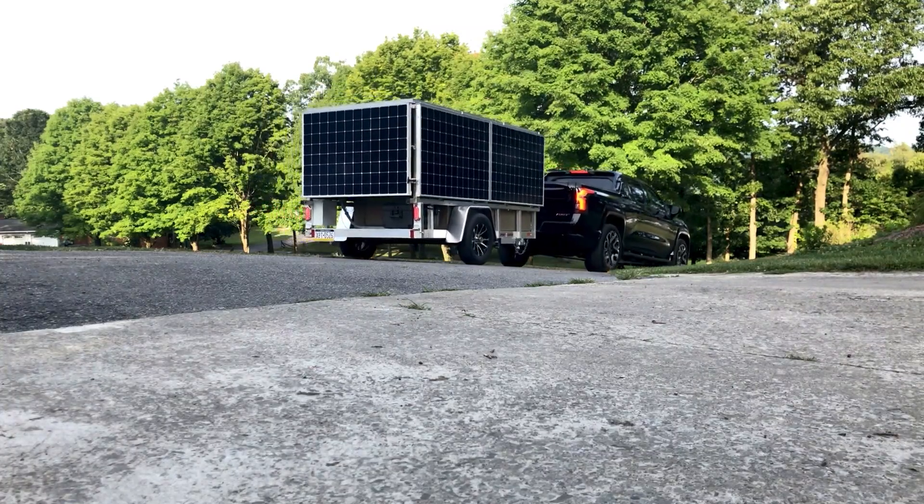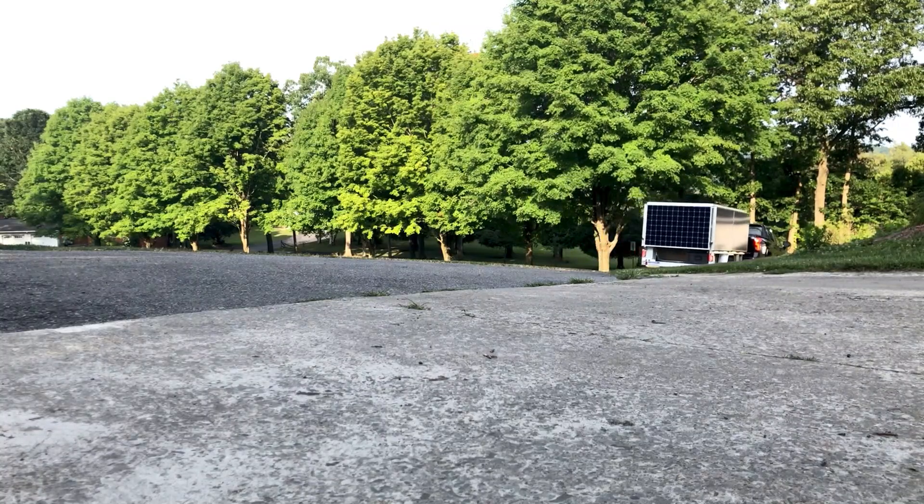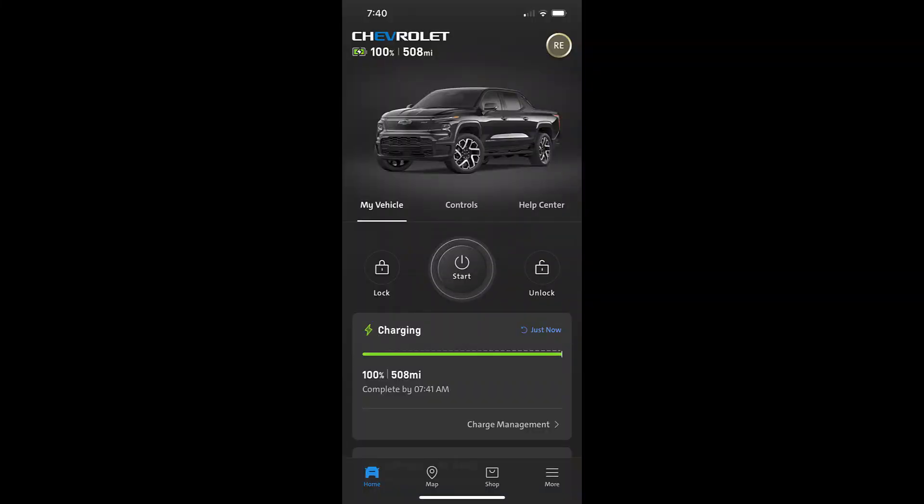I've already taken it up to my sister's camp, just like I did with my Model X and the trailer. But I wanted to have a baseline. Without the trailer, it gets 2.2 miles per kilowatt hour on the highway. And when I came back through secondary roads, down through Cook's Forest and Punxsutawney, it actually achieved 2.5 miles per kilowatt hour, which is amazing.